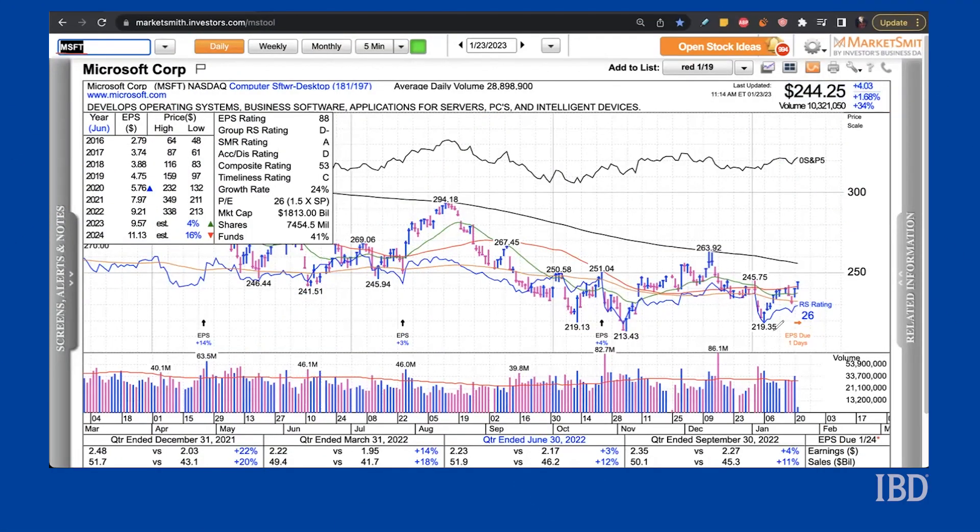The stock has been drifting higher alongside the overall market since putting in a low on January 6th. Shares have reclaimed their 21-day line and their 50-day line as well. But the stock has been in a significant downtrend since the end of 2021 and is still fighting to regain strength along with the majority of tech stocks. A strong EPS rating for the stock combined with an ugly 26 RS rating have both influenced the far less than ideal 55 composite rating.